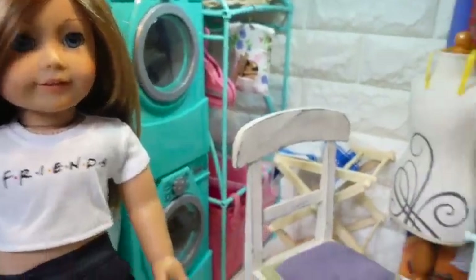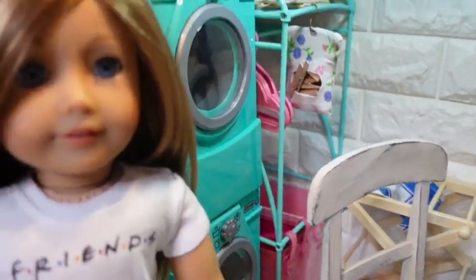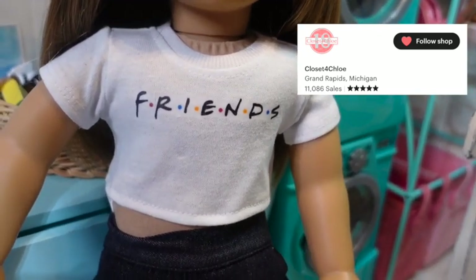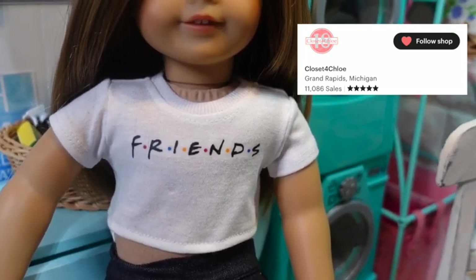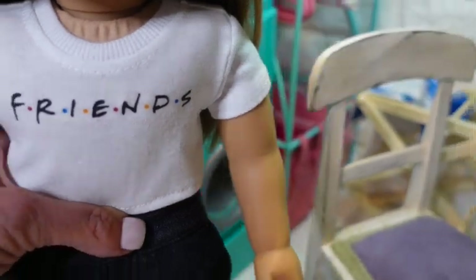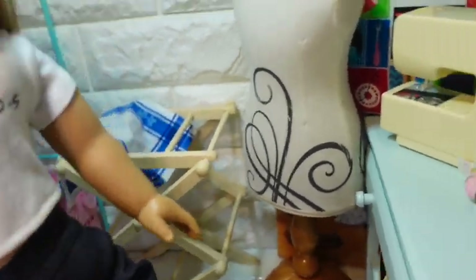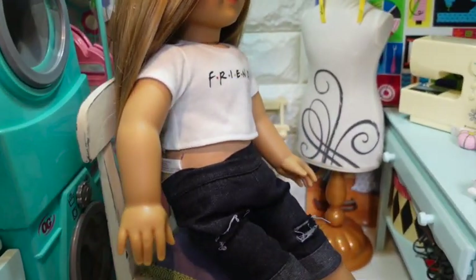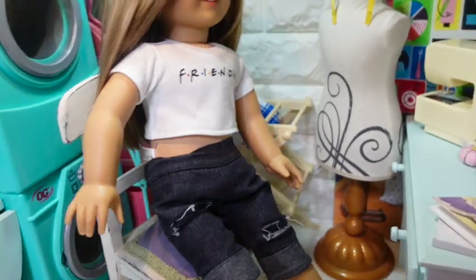Moving right along to the laundry and sewing room, we have a chair here that I purchased at Savers for $2.99 and she's going to test it out. Check the shirt she's wearing — I bought this shirt and a couple of other shirts from Closet for Chloe, and she's had over 11,000 sales, which is a testimony to her success. I'll include a link in the description to her store. Here she is — seems like this chair works fine.